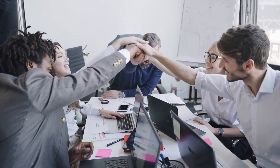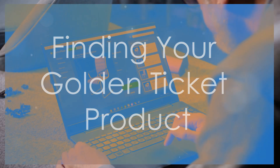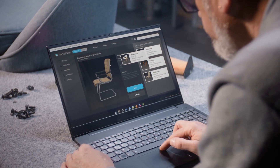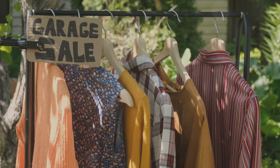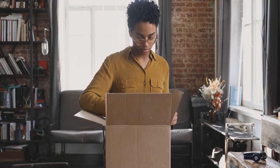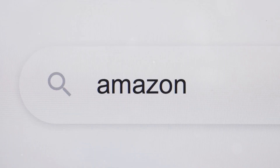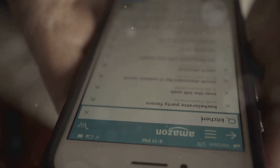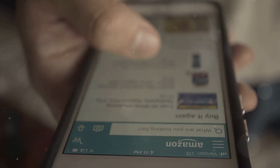First things first — we've got to figure out what you're selling. Think of things you love. Do you make killer candles? Maybe you're a whiz at finding vintage band tees, or perhaps you've invented a self-folding laundry basket. Once you've got some ideas, it's time to do some detective work. Check out what's already on Amazon — what are people searching for, what's popular? The goal is to find something people want that maybe isn't super common yet. That's your golden ticket.